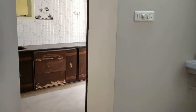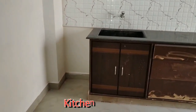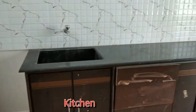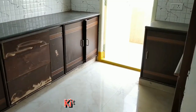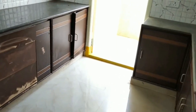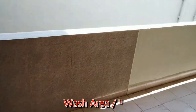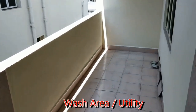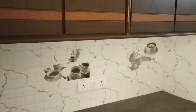And now we are moving to our stew kitchen, and it is a beautiful kitchen. This is the utility area attached with the kitchen.